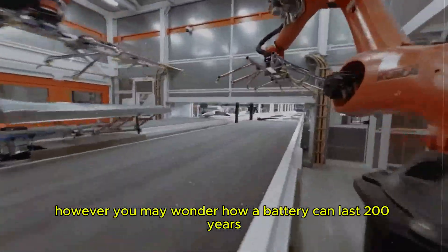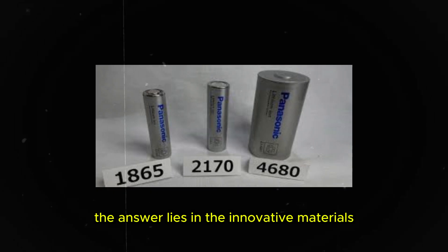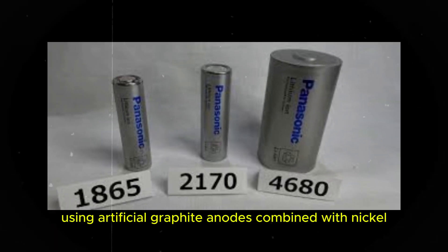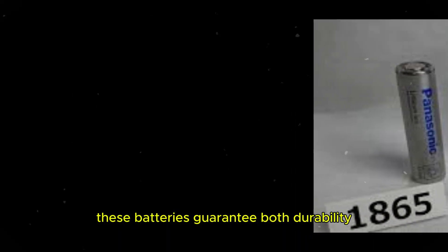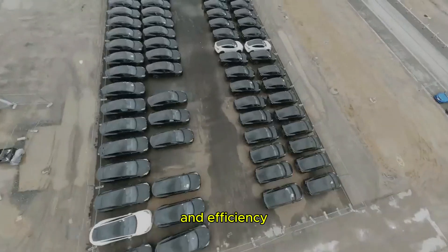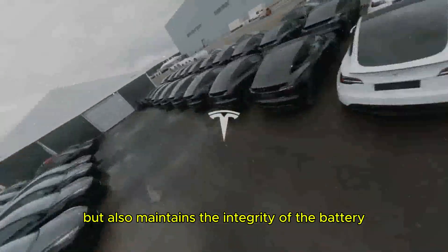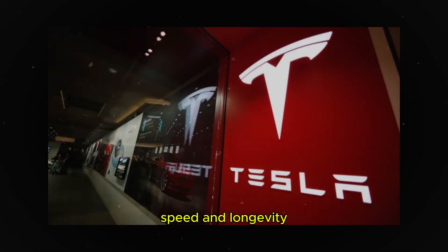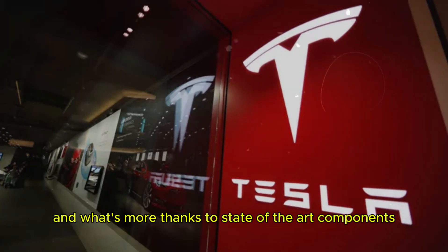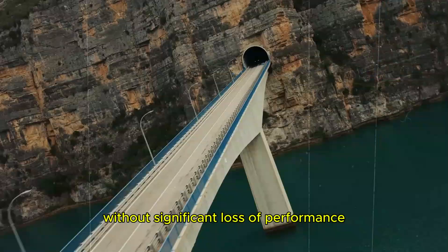You may wonder how a battery can last 200 years. The answer lies in the innovative materials used by Tesla. Using artificial graphite anodes combined with nickel, manganese, and cobalt, these batteries guarantee both durability and efficiency. This material not only allows for fast charging, but also maintains the integrity of the battery — it's like having the best of both worlds: speed and longevity. Thanks to state-of-the-art components, these batteries can withstand up to 10,000 complete charge and discharge cycles without significant loss of performance.